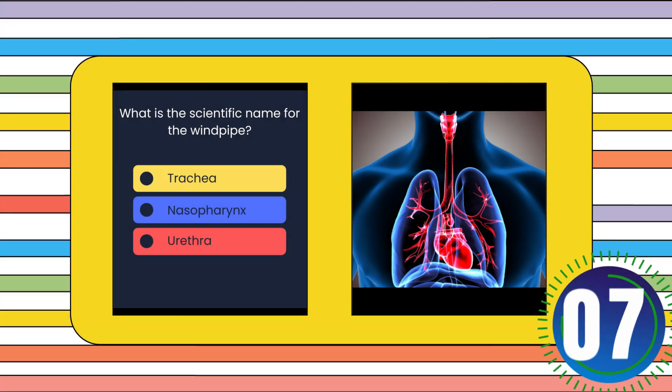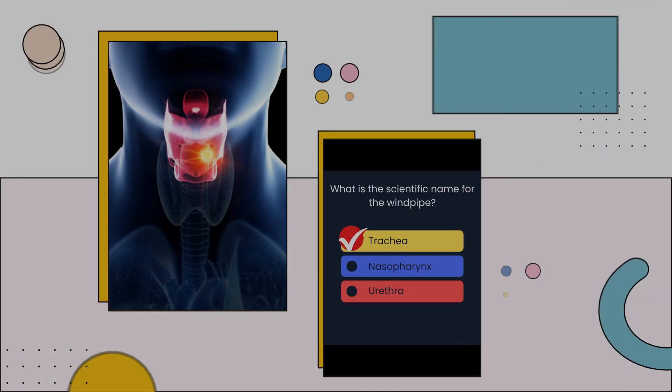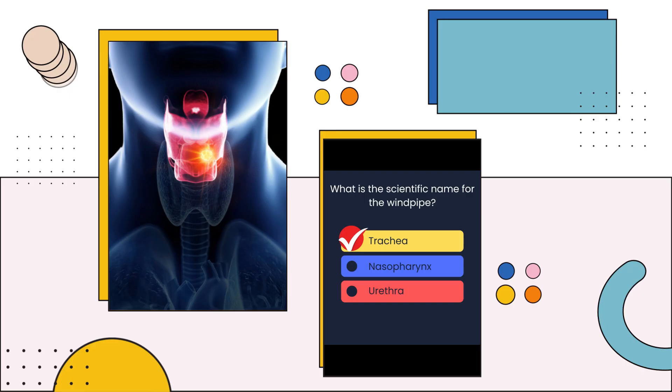What is the scientific name for the windpipe? Trachea, nasopharynx, or urethra? The answer is: Trachea.